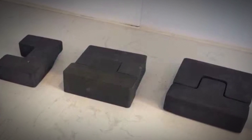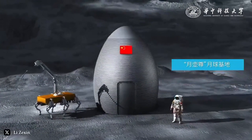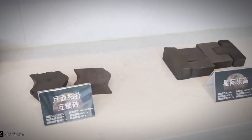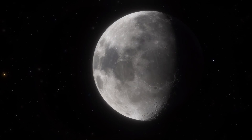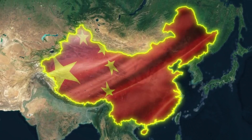In this video, we learned about China's groundbreaking development of lunar bricks and their potential role in building a sustainable lunar base. We explored how these bricks are made, the testing they undergo to withstand the Moon's harsh conditions, and how they align with China's long-term vision for space exploration.